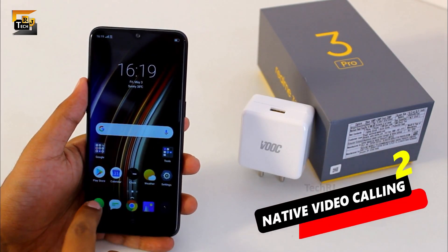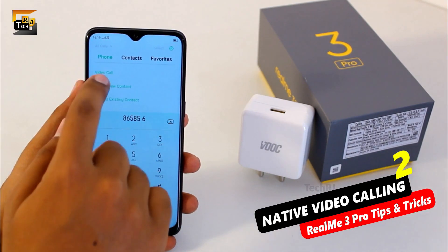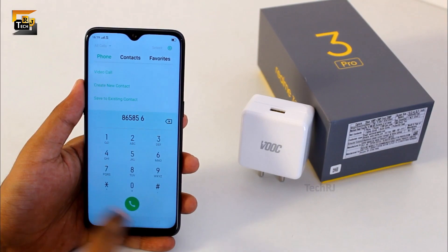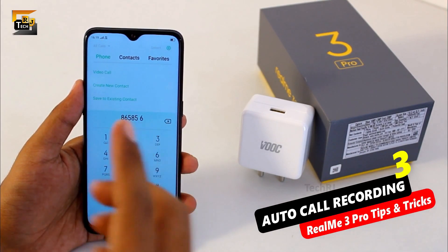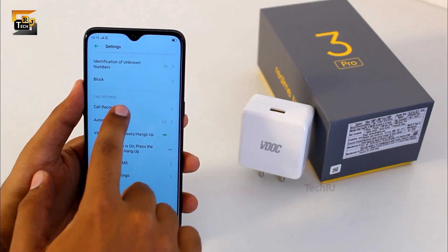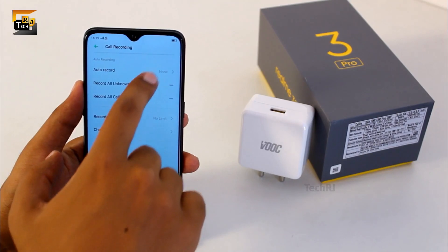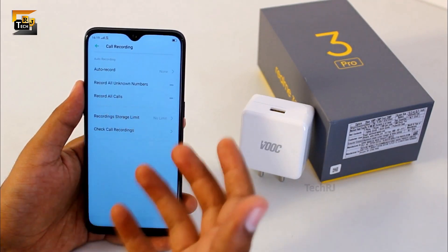The second important thing is if you are using a Geo SIM in this smartphone, you can directly make a video call from the dialer. As soon as you type any number, you get to see an option to make a video call. Third, this phone also sports automatic call recording without any third party application. You just need to go to the settings in the dialer app, where you can find the call recording feature. You can turn it on and also record just selected or unknown calls.